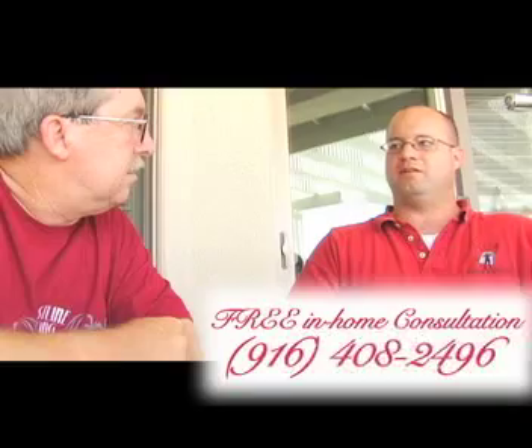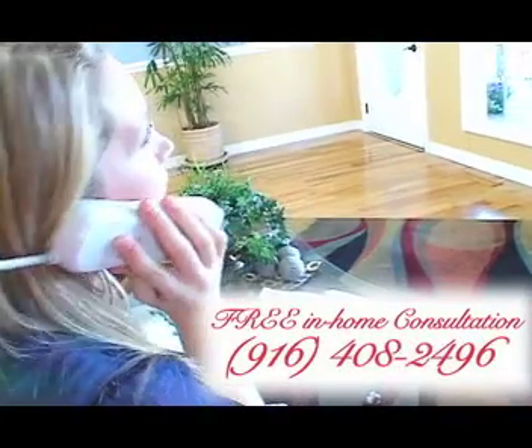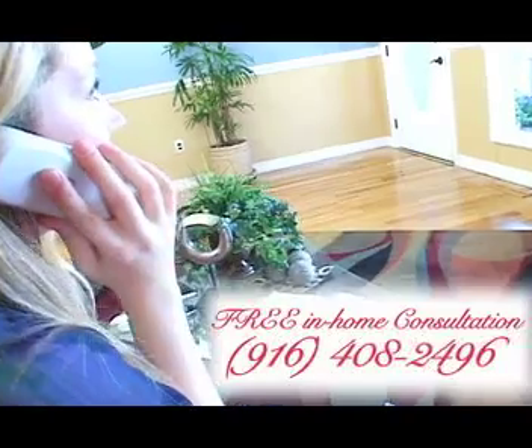So call us today for a free, no-pressure in-home consultation. We can be reached at 916-408-2496. Or to learn more, check us out on the web at www.adizescreens.com.